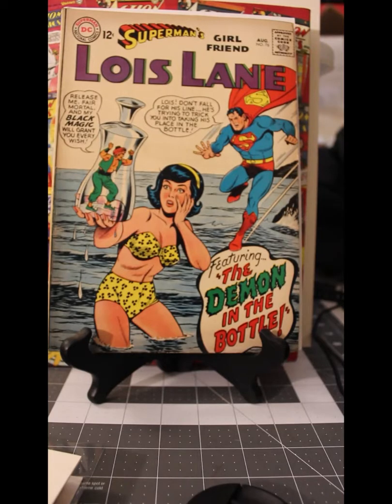Welcome to another Collecting Comics mail call. Not long ago I commented that my Lois Lane collection was a little anemic, and I've added a little to it. I've already checked all these comics to make sure that they're complete.